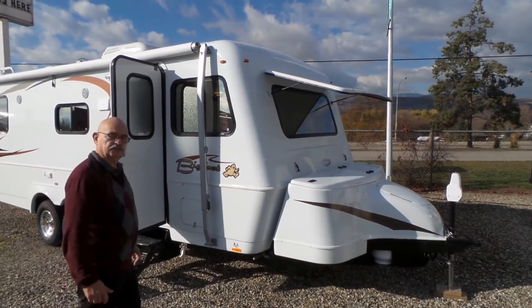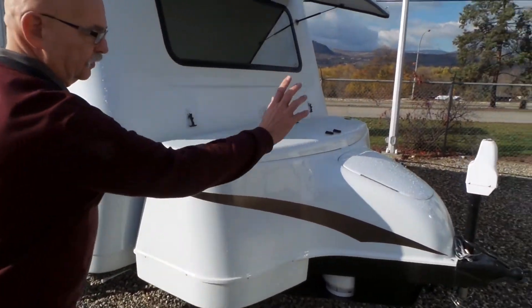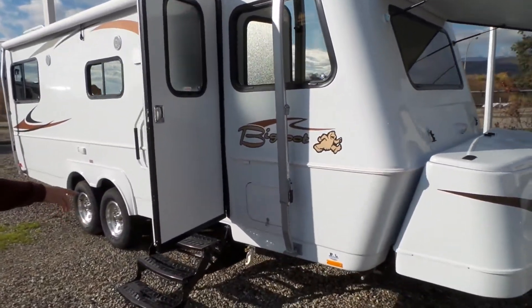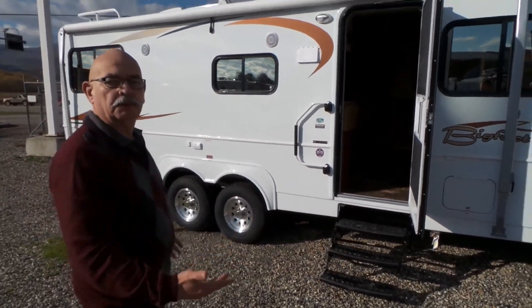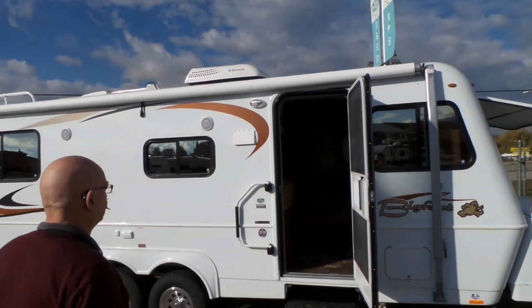As you can see, this trailer comes with the extra cargo box with the power tongue jack. Coming down here we've got the barbecue hookup. We've got the chrome wheels with a shock absorber on every wheel, thermopane windows, and a large exterior awning.